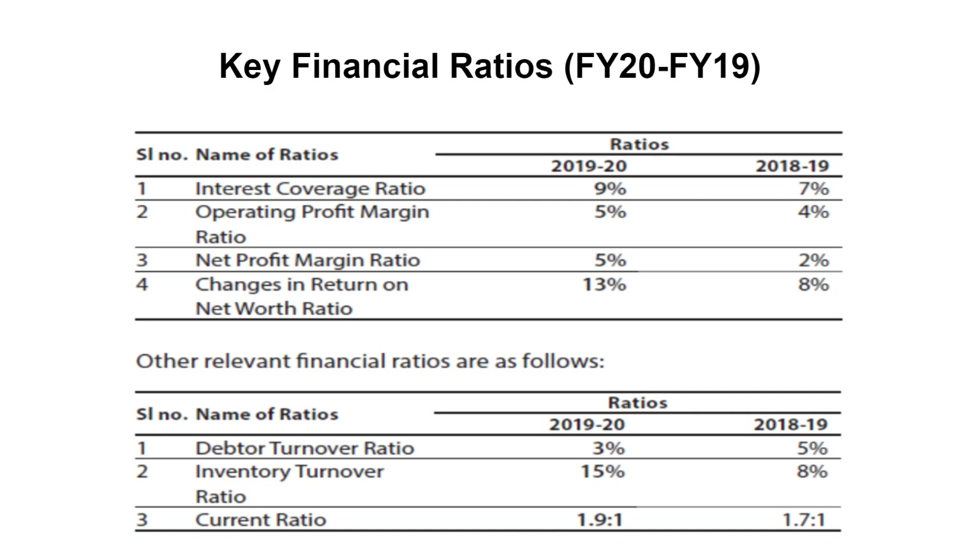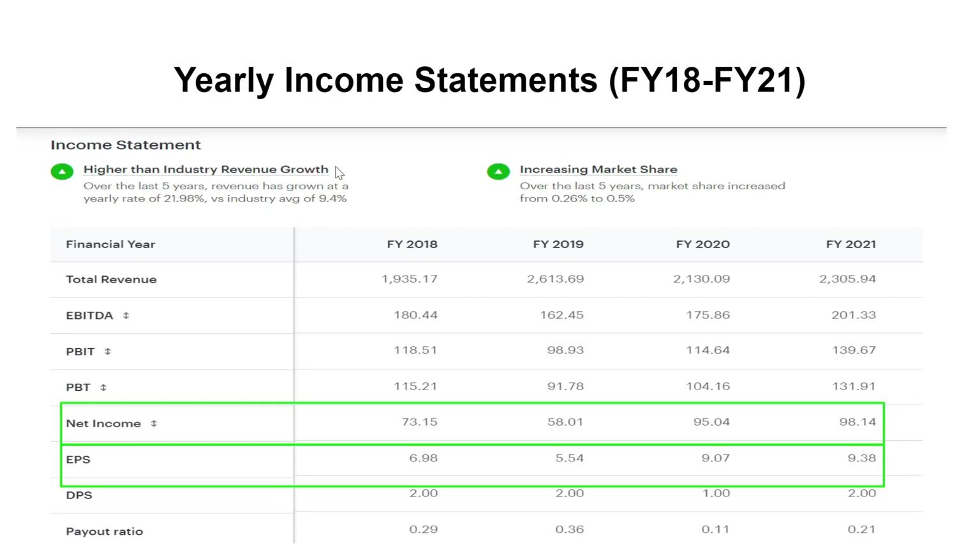Looking at key financial ratios, the interest coverage ratio improved in FY20. Operating profit margin and net profit margin ratios also improved. The debtors' turnover ratio reduced while inventory turnover ratio improved, and the current ratio looks better in FY20. Looking at the yearly income statement, total revenue is increasing and net income is increasing every year. EPS is also increasing and improving year by year.